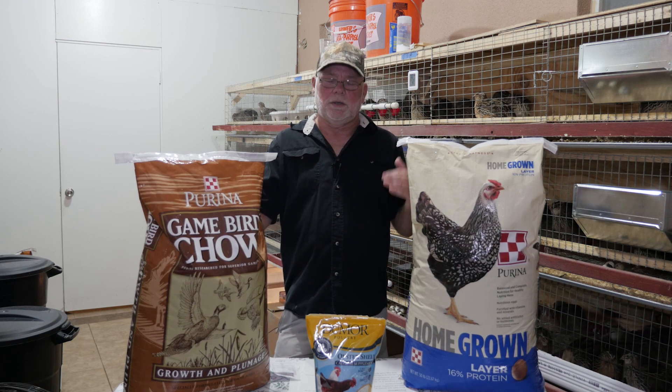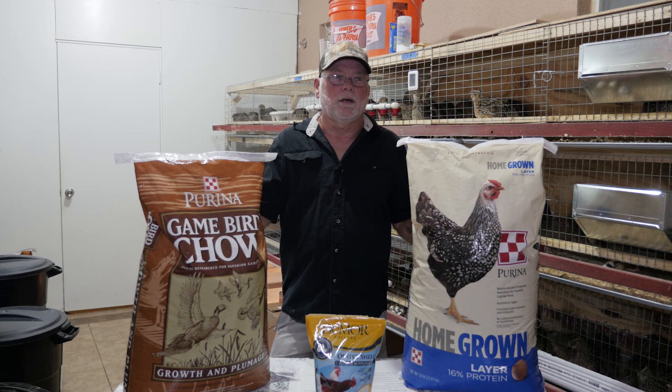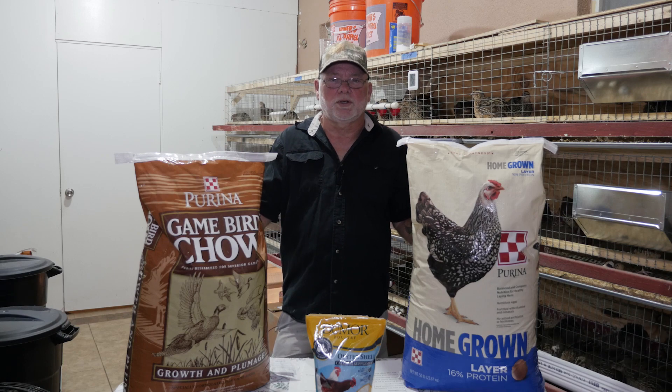Calcium levels on the other hand don't need to be as high. Your average calcium levels for game bird starter is going to be about 1 percent on the low end and 1.5 percent on the high end, so on average it would be 1.25 percent.